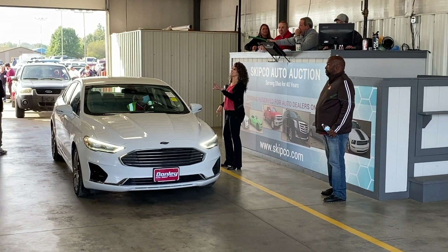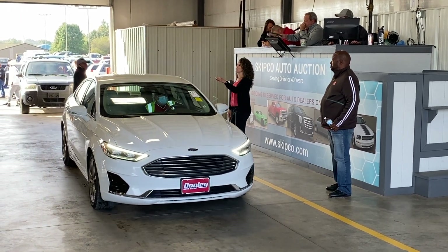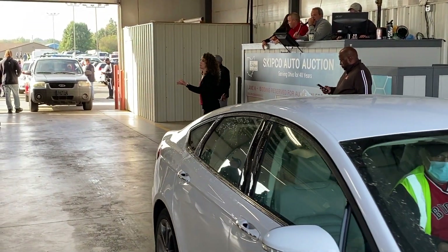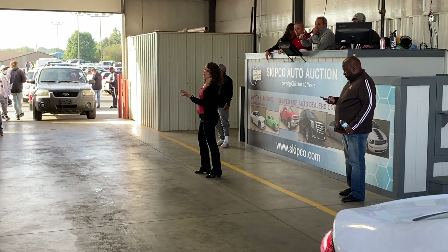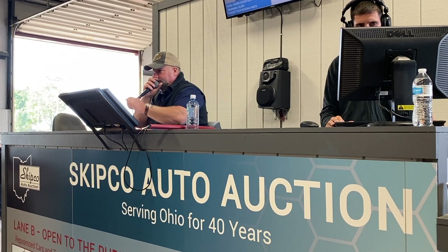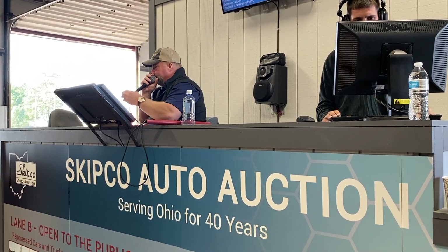Vehicles are numbered by lane. For example, if the vehicle you'd like to bid on is A24, it will be the 24th vehicle in the A lane. When you're ready to bid on a vehicle, please raise your hand high so the auctioneer can see you and record your bid. If you are the winning bidder, please move to the end of the auction block to place your deposit and receive your paperwork.